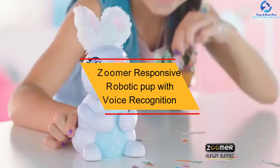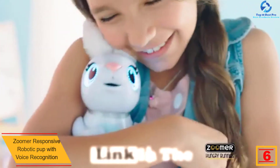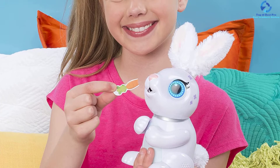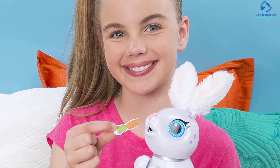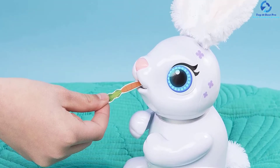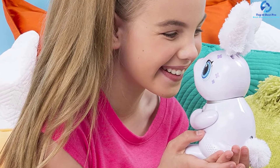At number 6, we have the Zoomer Responsive Robotic Pup with Voice Recognition. Bring home a great companion that sounds and moves like a real puppy. With smart voice recognition technology, Zoomer Playful Pup is responsive to touch and sound with adorable tricks and cute barks. If you give your robot pet dog cuddles, belly rubs, and snuggles, it will bark in delight. The integrated voice recognition technology will enable this robot pet dog to learn not less than 25 tricks, thus making it respond to voice commands. The Zoomer Robot Pet Dog is interactive and fun with its wiggly tail, floppy tongue, and fuzzy body.